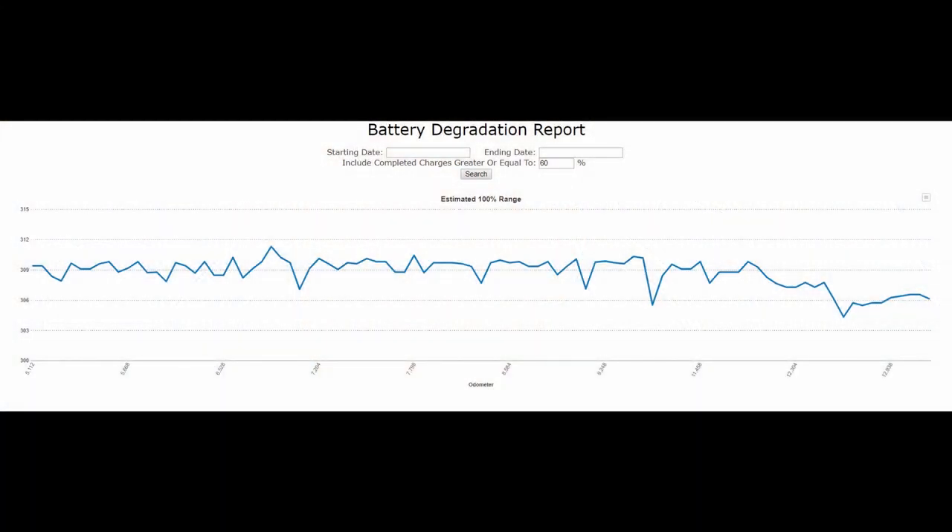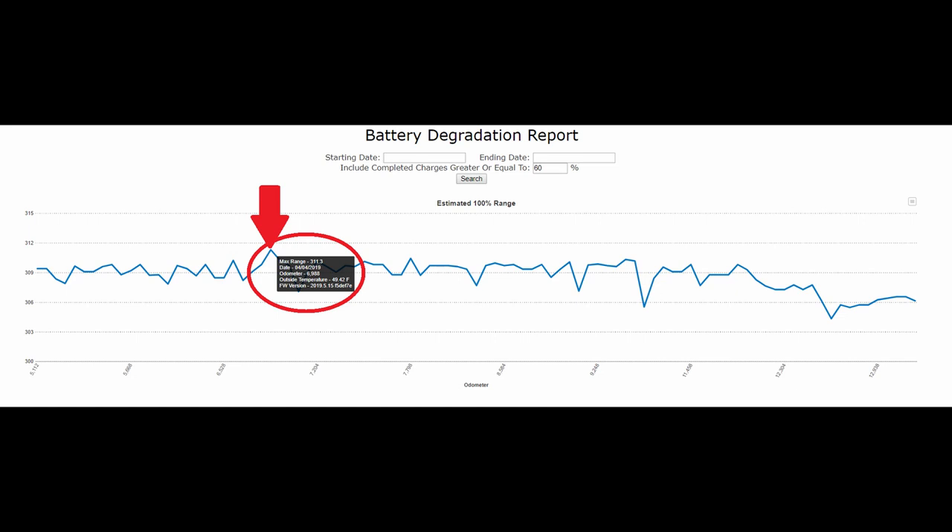So a couple of ways I'll be looking at my degradation. The first is Teslify — a website that works almost like an OBD2 sensor in a traditional car where it can pull all the data from the car: miles driven, speed, efficiency, things like that. The graph here shows an estimated 100% state of charge. Teslify looks at the percent you charge to — so let's say 80% — and if the car stops at 248 miles, then Teslify knows that 248 miles at 80% would equal 310 miles at 100%. My state of charge usually stays right around 309 miles, and I've actually hit an extrapolated 311 miles at one point, which is more miles than the car is rated for.